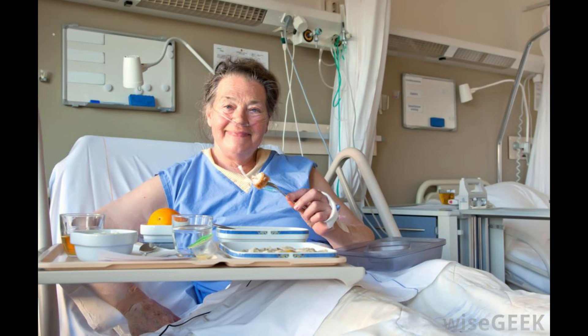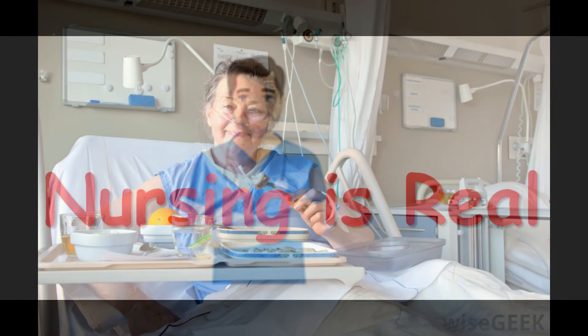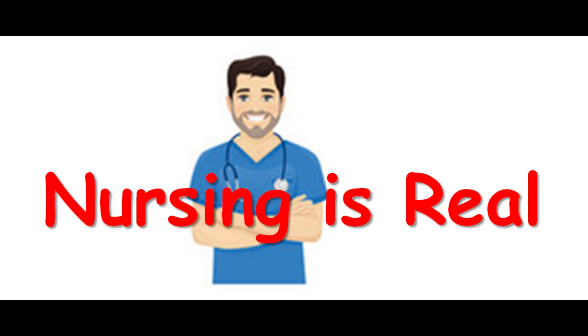Pain should be under control and manageable. If a patient is experiencing severe nausea or vomiting, a longer stay in the PACU is necessary. Baseline temperature must be normal, as excessive shivering and loss of body heat due to anesthesia may also require a longer stay in the PACU.